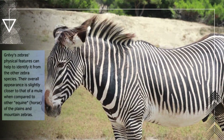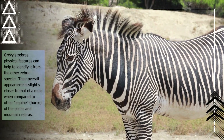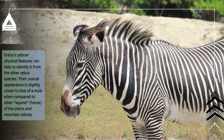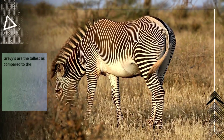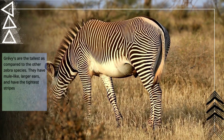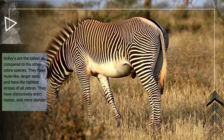Grievous zebra's physical features can help to identify it from the other zebra species. Their overall appearance is slightly closer to that of a mule when compared to other equine horse of the plains and mountain zebras. Grievous are the tallest as compared to the other zebra species. They have mule-like larger ears, and have the tightest stripes of all zebras. They have distinctively erect manes and more slender snouts.